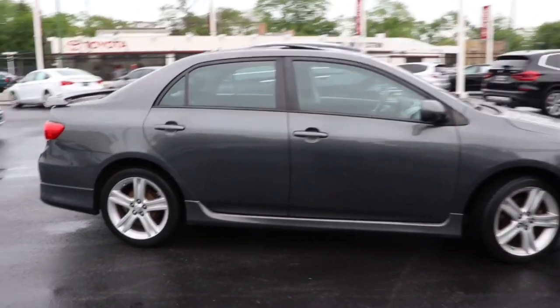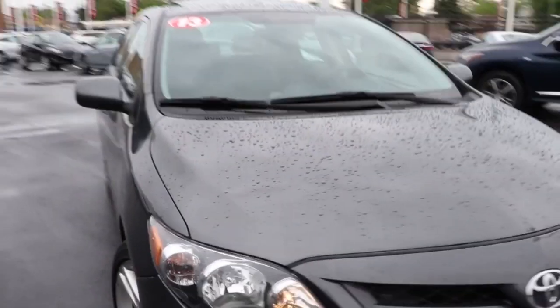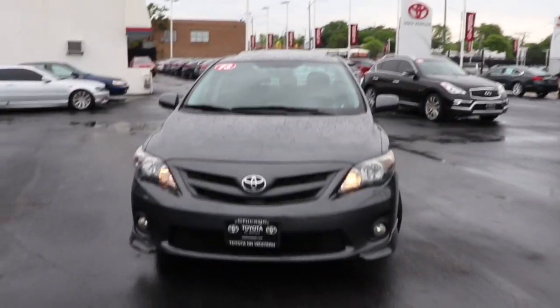Here is a wonderful 2013 Toyota Corolla. This vehicle still has fewer than 120,000 miles on the clock, so it won't last long.